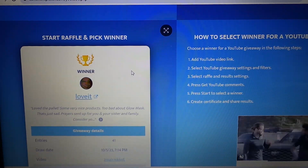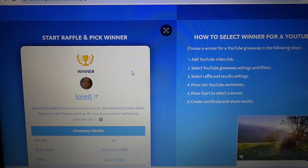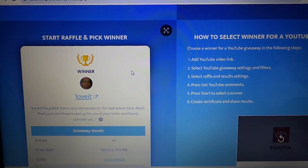41 comments. I'm going to try to move the camera over here and let's just have the winner drawn. Good luck to all of you, and thank you so much.